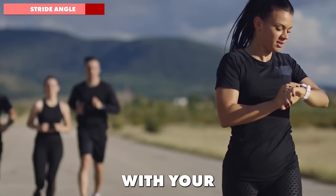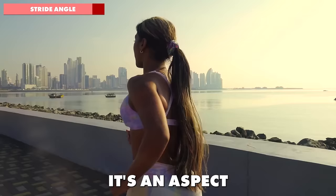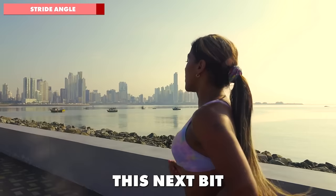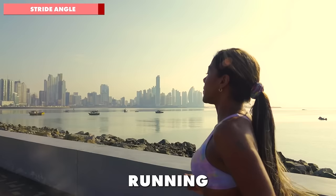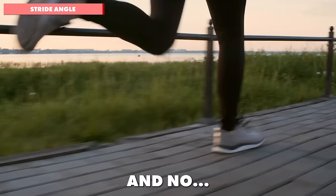With your stride length now in check, you're well on your way to a more fluid and efficient running style. But even with perfect posture and stride length, there's another element that can make or break your running efficiency — an aspect often underestimated, yet it plays a pivotal role in how you run. This next part is simple yet powerful, and when mastered can significantly boost your running efficiency and even prevent injuries. And no, it's probably not what you're thinking right now — it's your arm action.